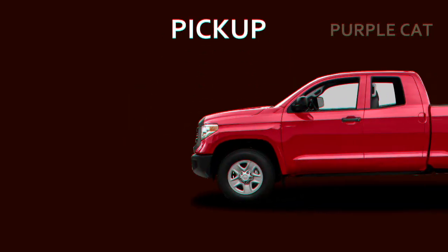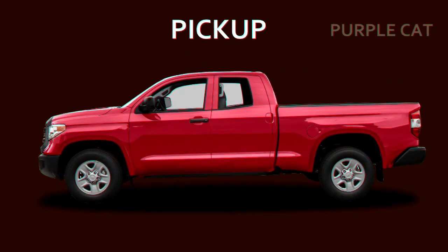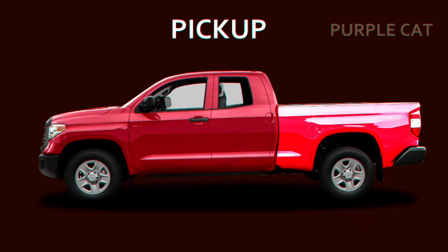Pickup. You can easily recognize a pickup because of its distinct design. It has a big open cargo space at the back.